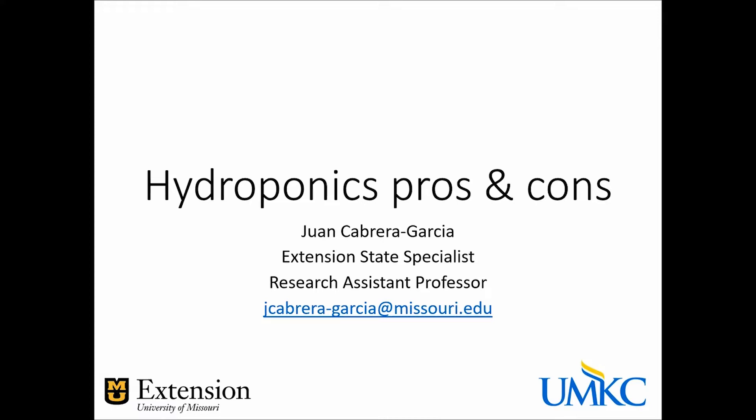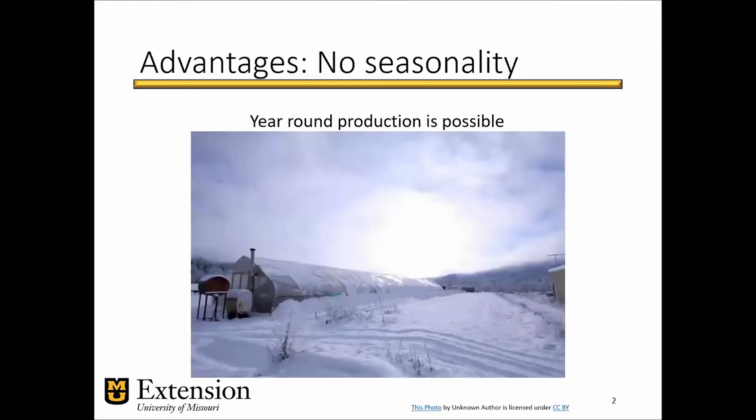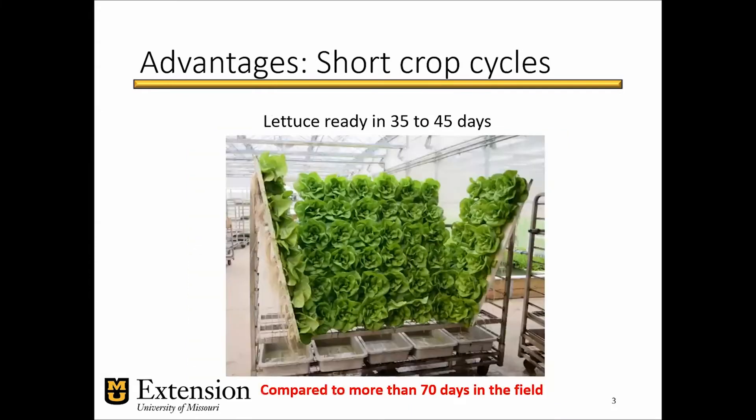Let's dive in and talk about some of the advantages. If you manage to control the environment, provide heating, artificial light, and you have a structure to enclose the crops, you can have year-round production. That means that you can access better prices for most of the produce that you can grow hydroponically. Another advantage is that since the plants are not stressed fighting off the environment and pests out in the open, you can have shorter crop cycles.